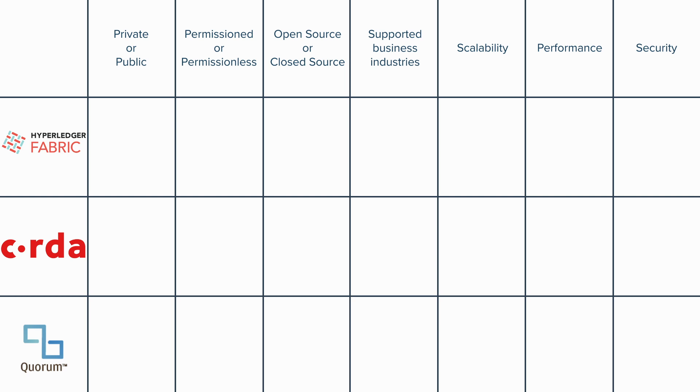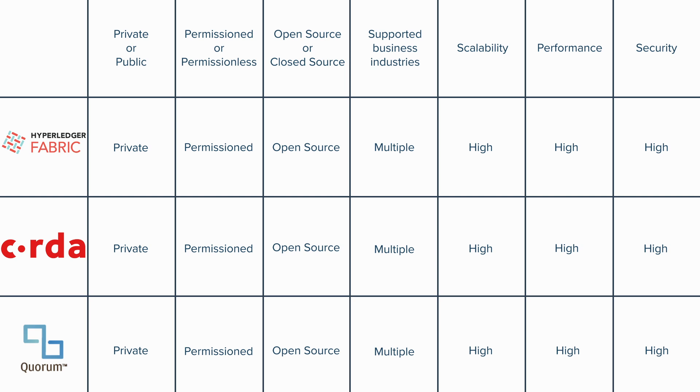Instead of taking each project one at a time, one feature at a time, let me save us all a little precious time by revealing the results of our comparison efforts. And there it is. On the surface, not taking into consideration which consensus mechanisms are used or the difference in technical architecture, all three of these enterprise blockchain solutions are private, permissioned, open source, highly scalable, high performance, high security blockchains that can support business cases in just about every industry imaginable.